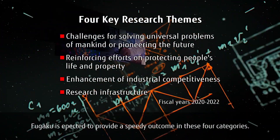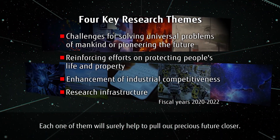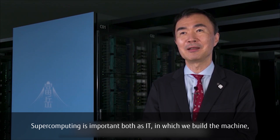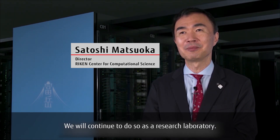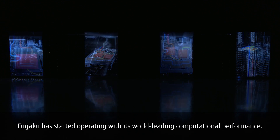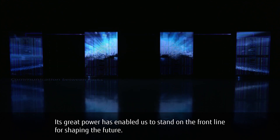Fugaku is expected to provide a speedy outcome in four key categories. Each of them will surely help to pull our precious future closer. Supercomputing is important both as IT in which we build the machine, and in terms of applications where we apply the machine to solve society's hardest problems. We will continue to do so as a research laboratory. Fugaku has started operating with its world-leading computational performance, and its great power has enabled us to stand on the front line for shaping the future.